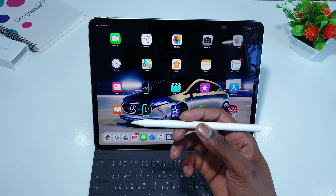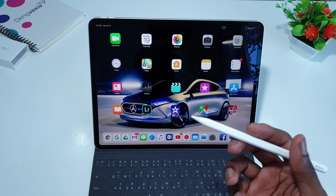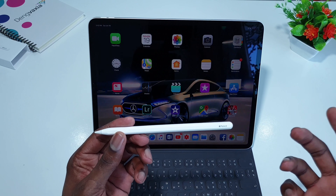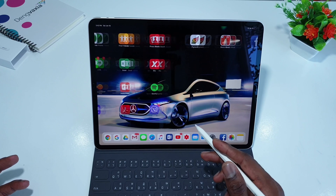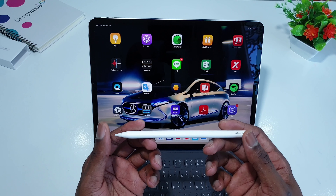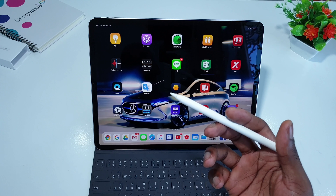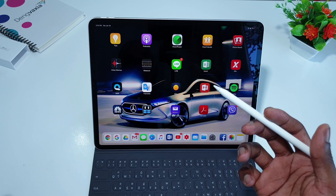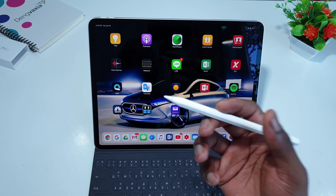You need precise touching, and the Apple Pencil is the best tool for that. It's also great for things like note-taking, drawing, sketching, and painting because the pressure sensitivity on the second generation Apple Pencil is awesome. I've been using other styluses from Samsung and other companies, but this one feels natural.